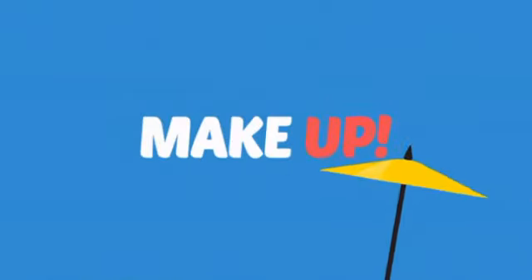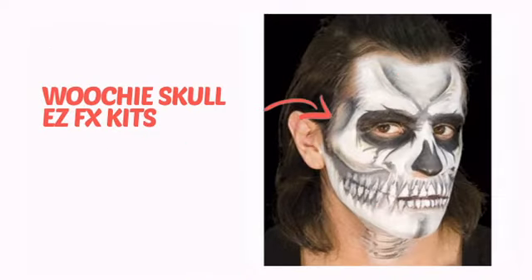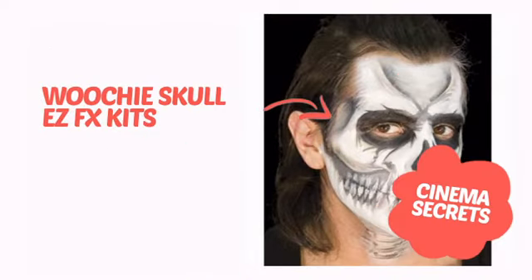What do you say to a sleepy face? Makeup! Take your stage makeup up a notch with this professional theatre makeup from Cinema Secrets.